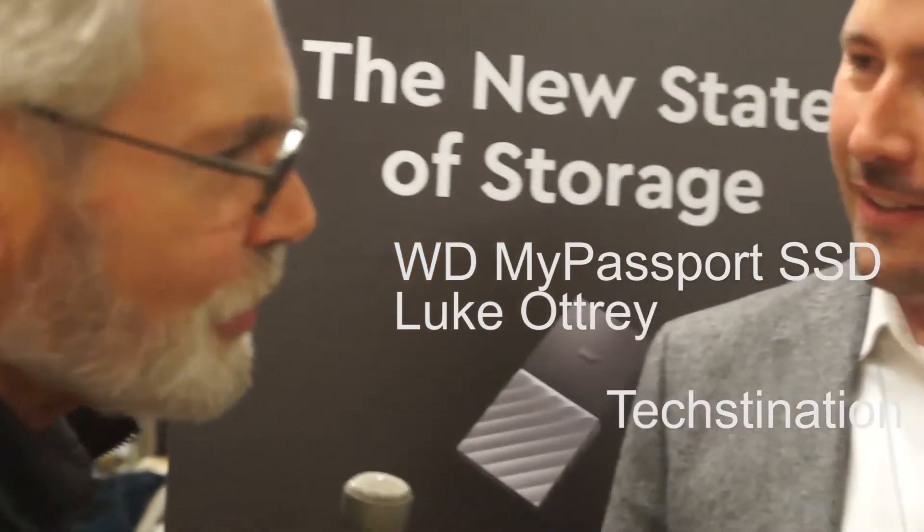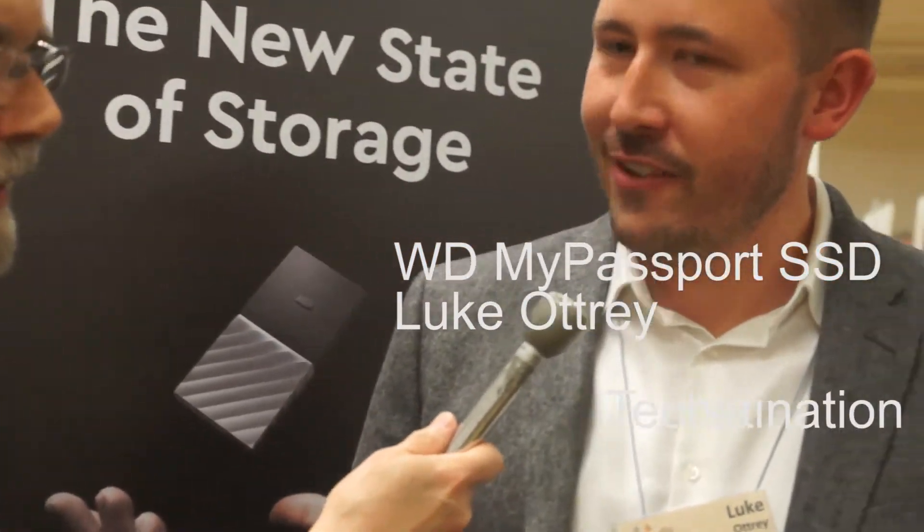Welcome to Textonation. We're with Luke Autry, Product Manager with Western Digital. Thanks for joining us, Luke. Hi Fred, thanks for having us.